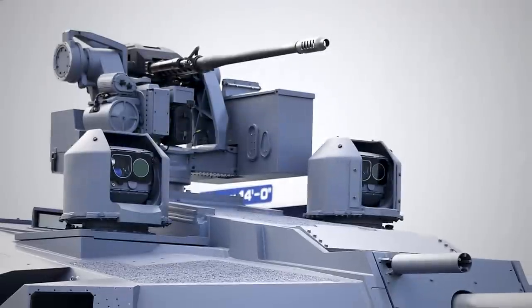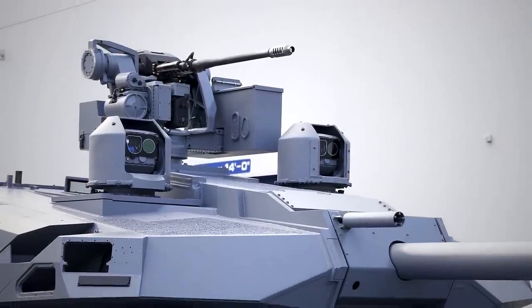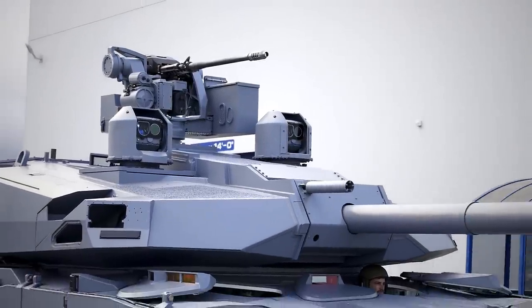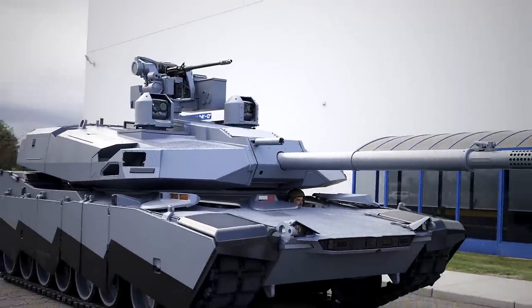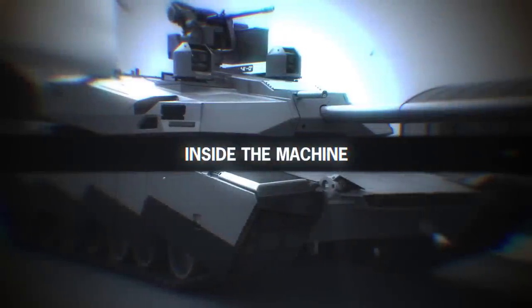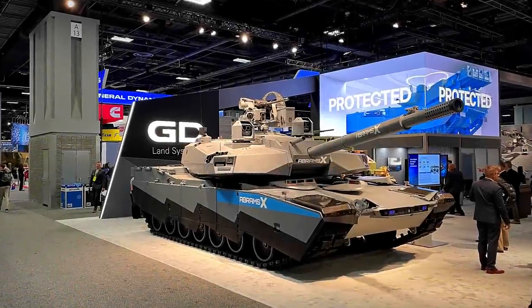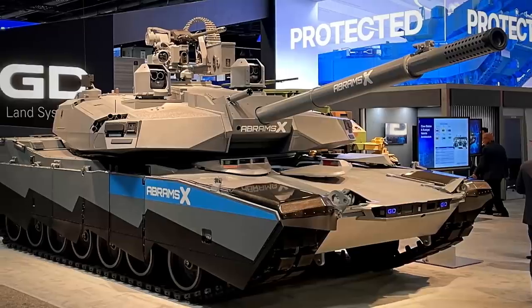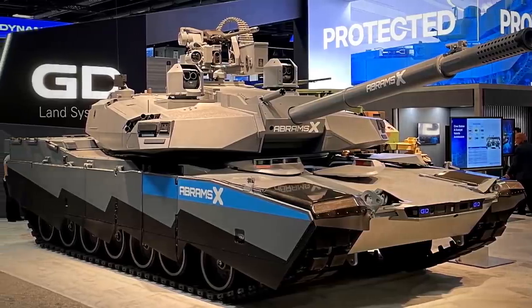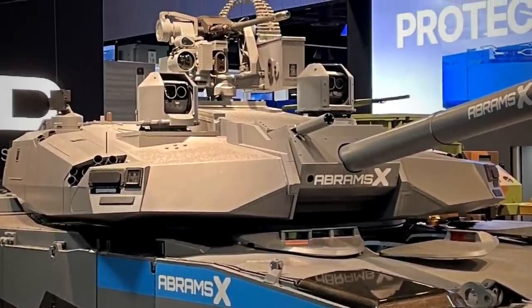This is what General Dynamics hopes its new AI-powered technology can bring to the battlefields of the near future, where highly trained machines can take over in crucial moments as the crew is unable to respond or react quickly enough. To fulfill its ambitious promises, the Abrams-X is fitted with groundbreaking technology and equipment that would drastically change the scope and reach of what an American tank can do in a combat zone.